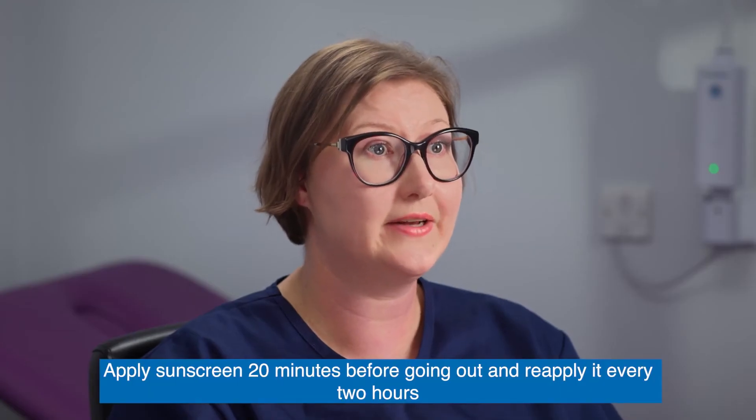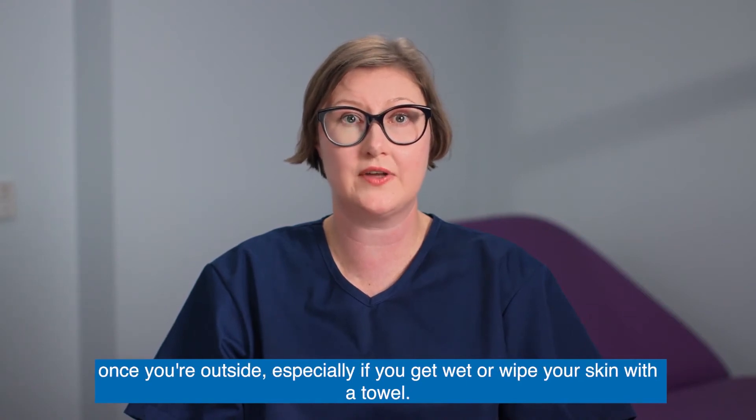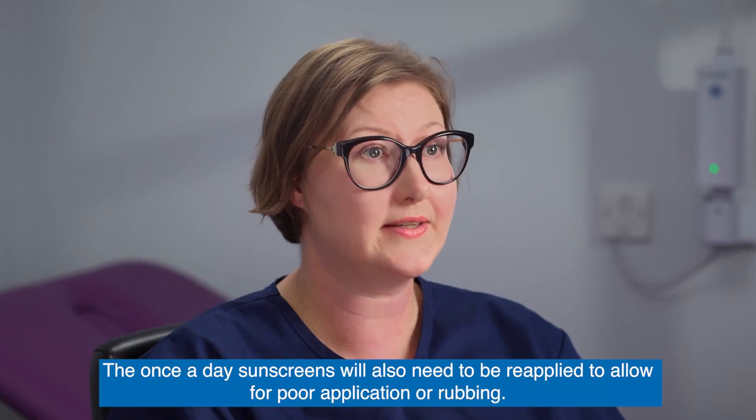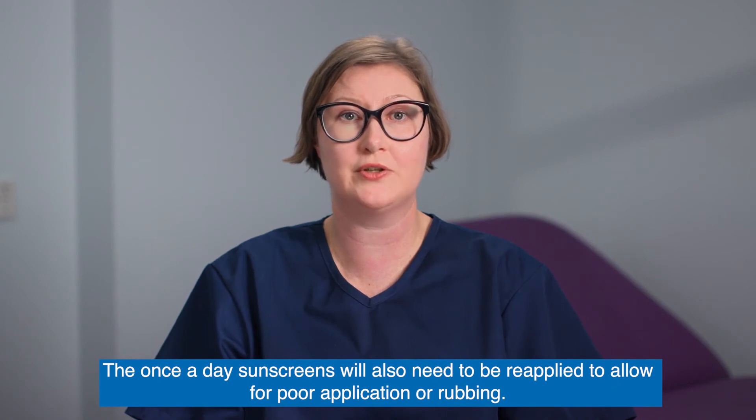Apply sunscreen 20 minutes before going out and reapply it every two hours once you're outside, especially if you get wet or wipe your skin with a towel. The once a day sunscreens will also need to be reapplied to allow for poor application or rubbing.